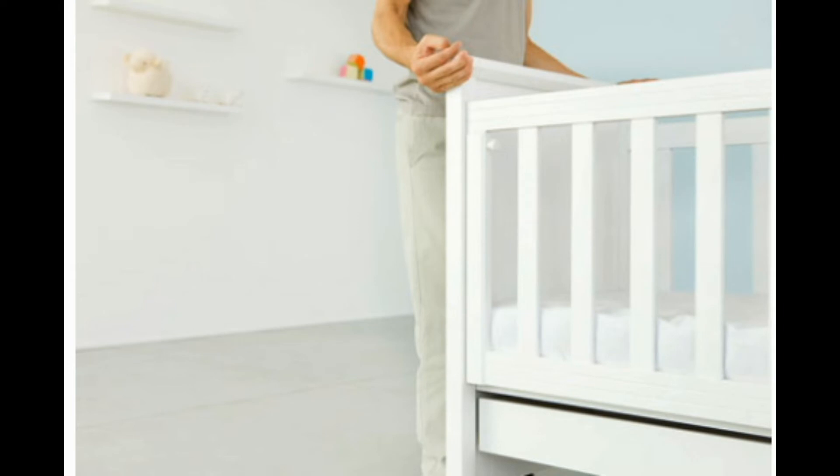Safe Crib Checklist — Buying a Crib Mattress: You'll need to purchase a separate mattress for the crib. Get a firm one that fits snugly inside it. A space greater than two fingers' width between the mattress and the frame means that you need a bigger mattress. To reduce the risk of sudden infant death syndrome (SIDS), only use a fitted bottom sheet made for crib mattresses, and keep the crib free of pillows, blankets, pillow-like bumper pads, and stuffed toys — those items can smother a baby.